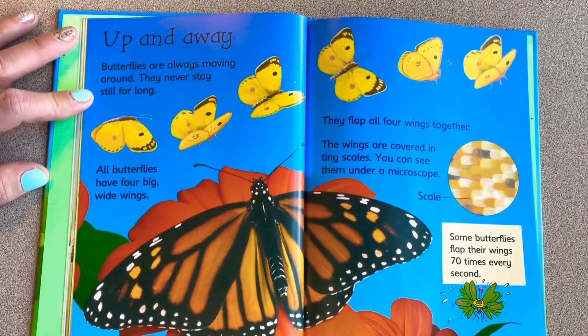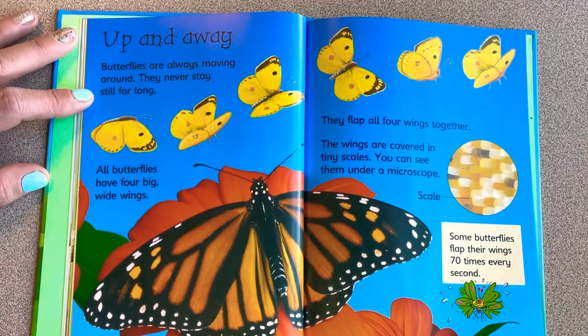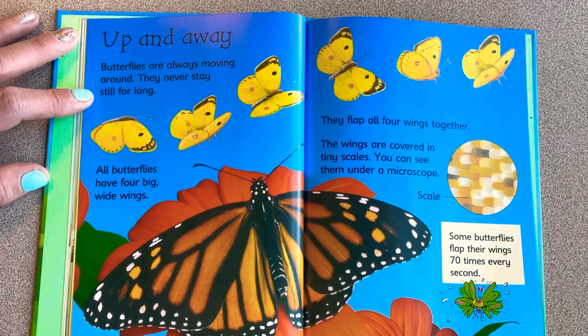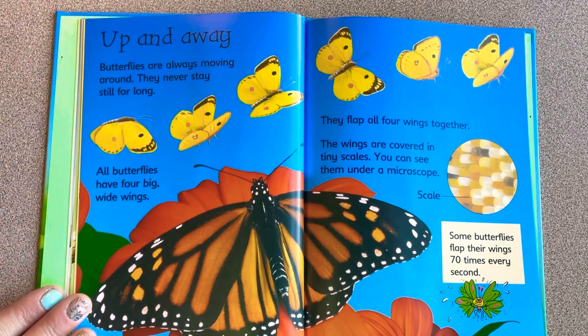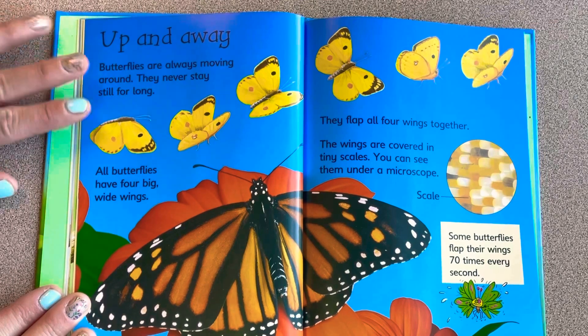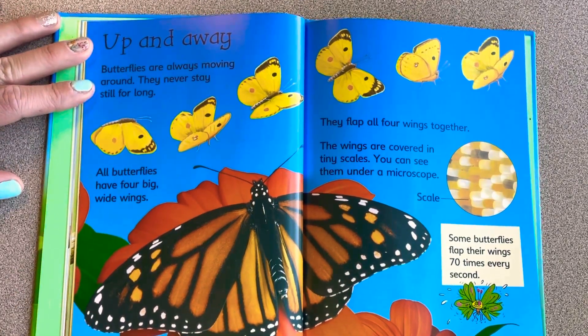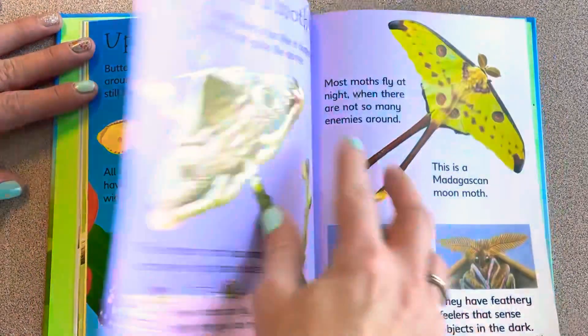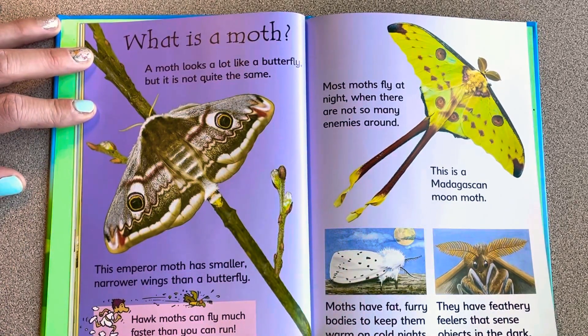Butterflies are always moving around and never stay still for long. All butterflies have four big, wide wings and flap all four together. The wings are covered in tiny scales, visible under a microscope. Some butterflies flap their wings 70 times every second.